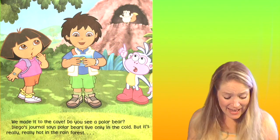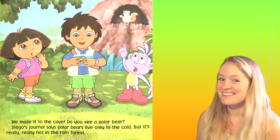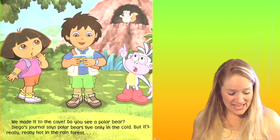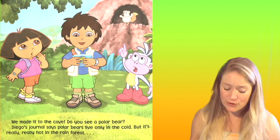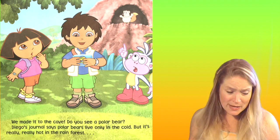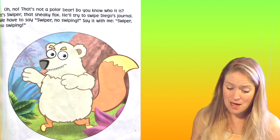We made it to the cave. Do you see a polar bear? Do you see it? Diego's journal says polar bears live only in the cold. But it's really, really hot in the rainforest.